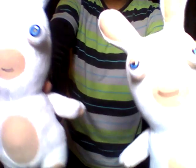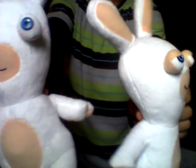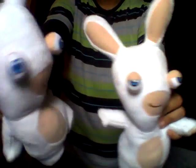Next up, I have these Raging Rabbids plushies. Very fun and good. They're very soft and very fun to play with.